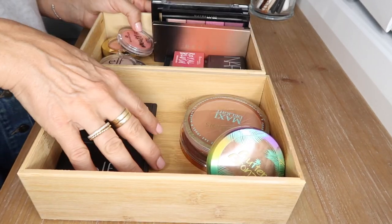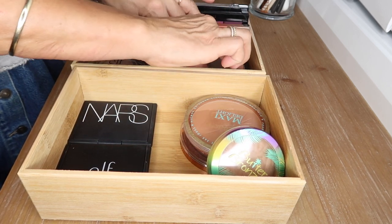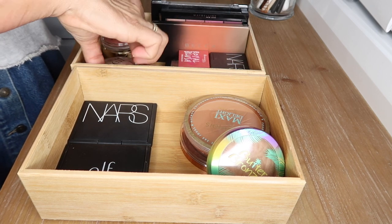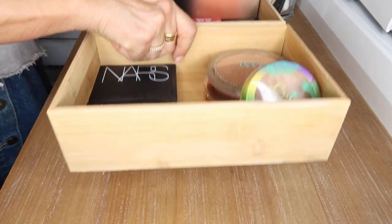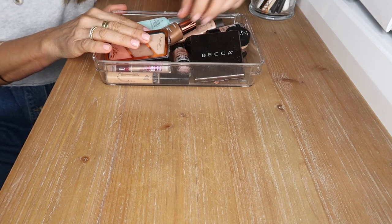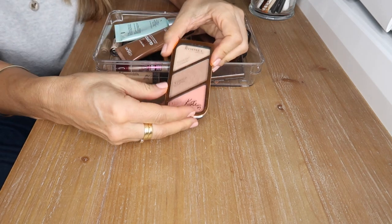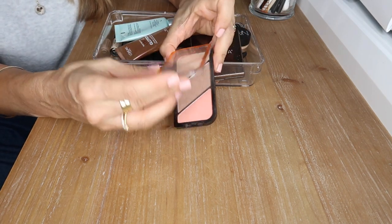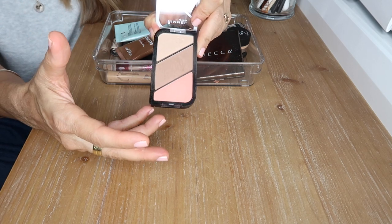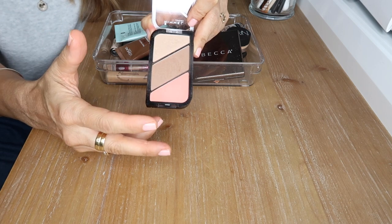I've just put my bronzers in one container and my blushes, highlighters, and palettes in another. Moving on to concealers — in this container I have concealers, liquid illuminators, and things of that nature. This is a great little palette by Rimmel — quite universal, I think it would suit most skin tones. It's very soft, not very pigmented, great for those who aren't very confident applying makeup.